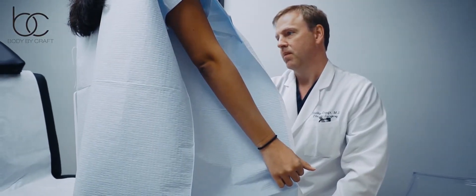A mini tummy tuck can offer a beautiful subtle cosmetic solution for many belly contour concerns. Thank you for tuning in. Please subscribe to our YouTube channel for more helpful hints and info about cosmetic surgery with Body by Craft.